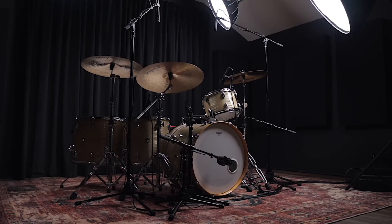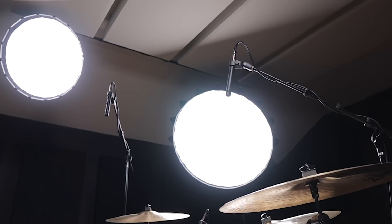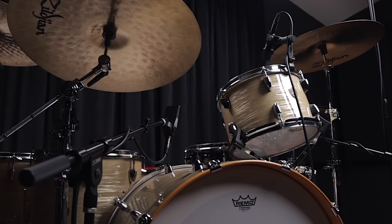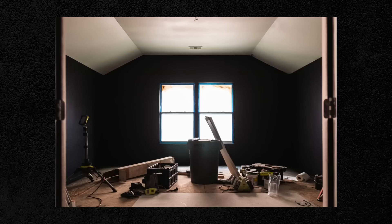Today is a big day for the channel. We've moved out of that trusty storage unit that took care of us for almost 10 years and into a more legit spot going forward. And I'm excited to finally share with you guys the six month long process of designing, soundproofing, and acoustically treating this space.